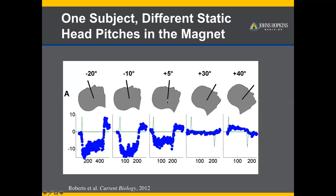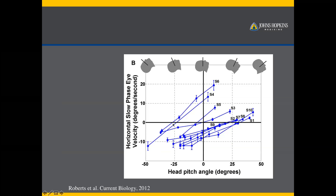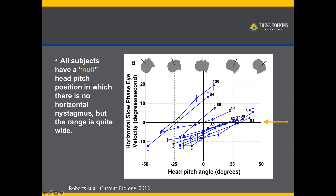As you pitch your head in different angles, you can get different nystagmus velocities. Everyone has a null position where there's no nystagmus, and if you pitch beyond the null, you can reverse the direction. This is true for all healthy humans tested so far. Each line here represents a subject at different head pitch angles, all crossing zero at some point, but with huge variance from person to person — as much as 60 degrees.